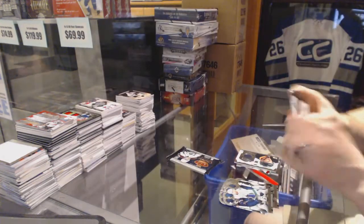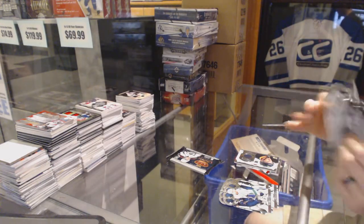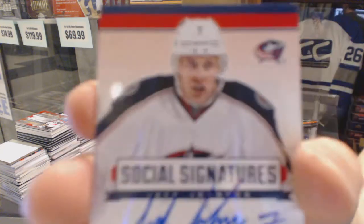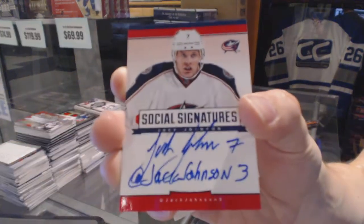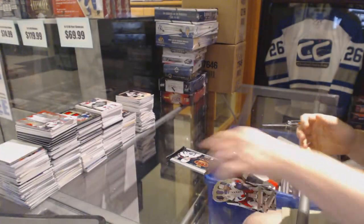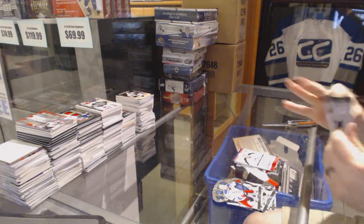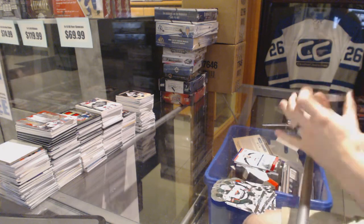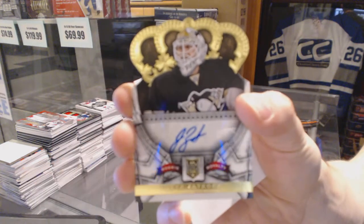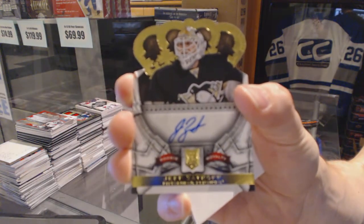We've got a Social Signatures for the Columbus Blue Jackets, Jack Johnson. And a Rookie Autograph, number 499 for the Pittsburgh Penguins, Jeff Zatkoff.